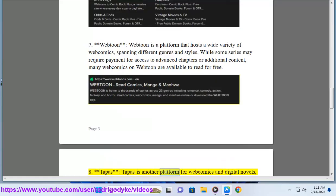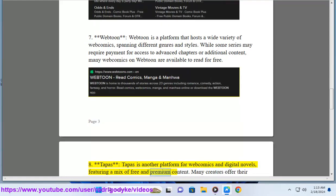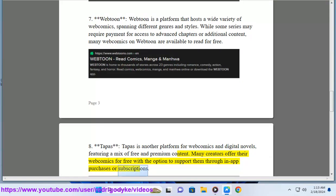8. Tapas. Tapas is another platform for web comics and digital novels, featuring a mix of free and premium content. Many creators offer their web comics for free with the option to support them through in-app purchases or subscriptions.